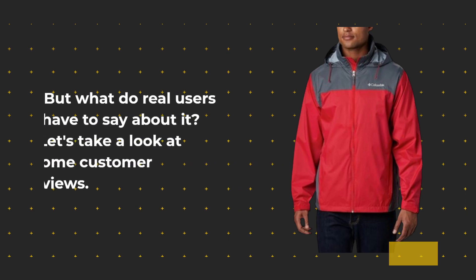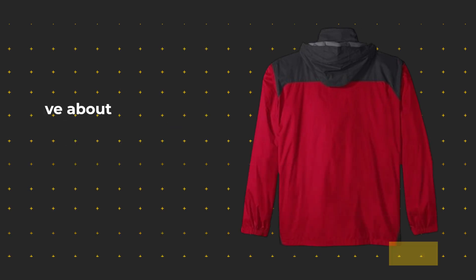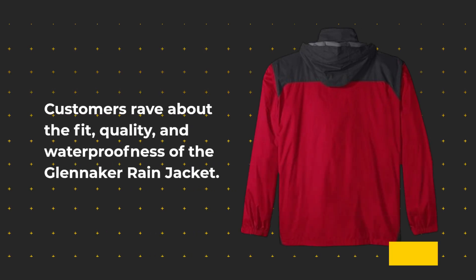But what do real users have to say about it? Let's take a look at some customer reviews. Customers rave about the fit, quality, and waterproofness of the Glenacre Rain Jacket.